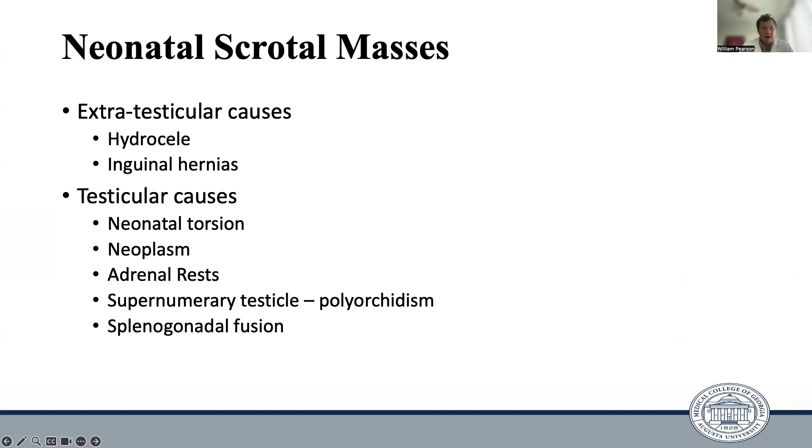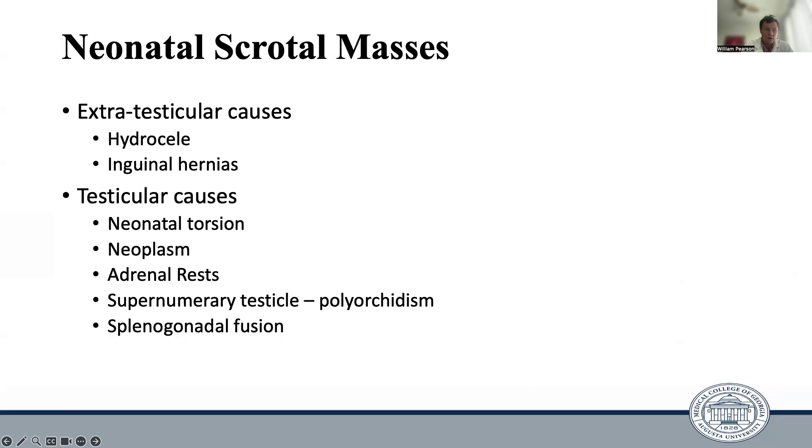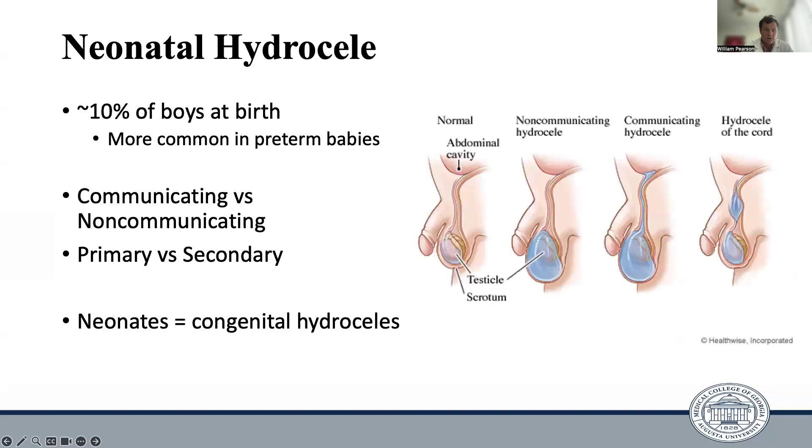Moving on to causes of neonatal scrotal masses — obviously meconium peritonitis can be one of them. We will start with some extratesticular causes and then move into some testicular causes. The first extratesticular cause is a neonatal hydrocele. It occurs in roughly 10% of boys at birth and is more common in preterm babies, as there's been less time for the processus vaginalis to obliterate. Hydroceles can be communicating or non-communicating, and primary or secondary.